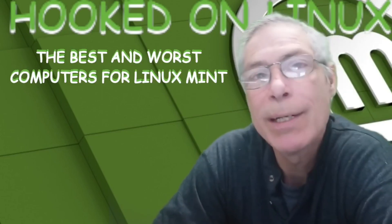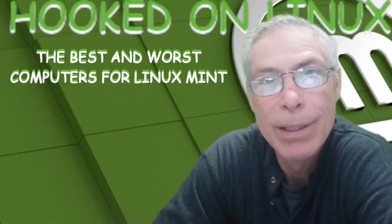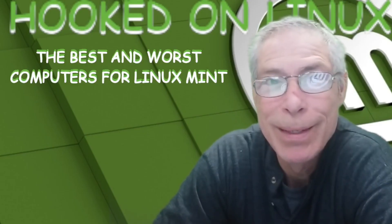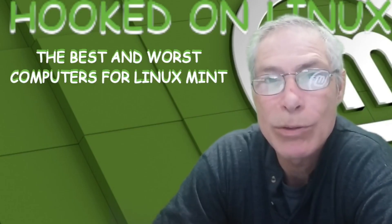Welcome to Hooked on Linux. In an attempt to help people who are not technically savvy like myself discover the best computers to use when creating your Linux operating system, I thought I'd give you little pointers and what my experience has told me.